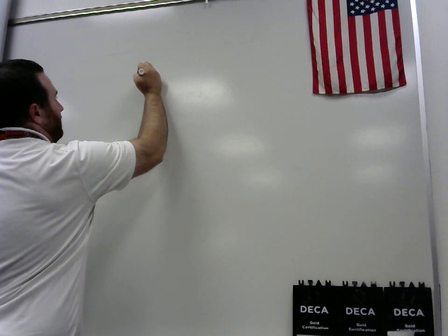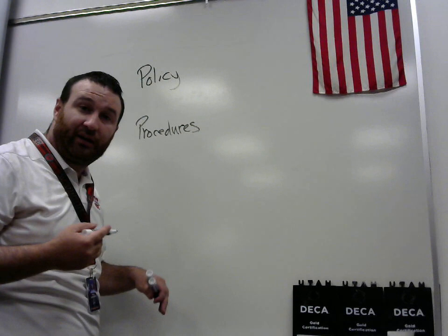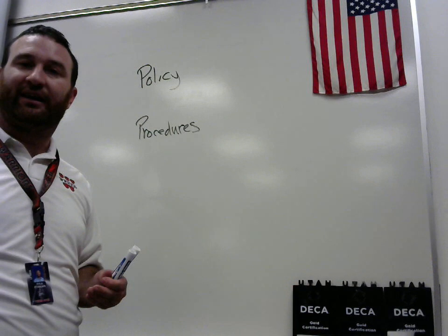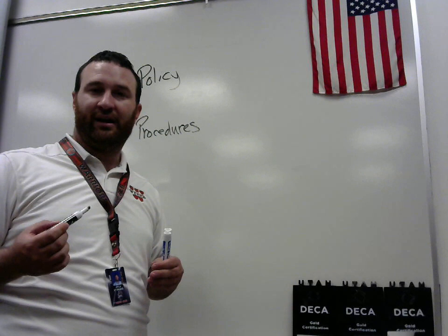The two main things we're going to talk about today are policies and procedures. The idea of policies and procedures can pretty much be applied to everything in the business world. In order to succeed, we oftentimes have to make rules so that we know what we can and can't do. We have to know those boundaries and the proper order of things.